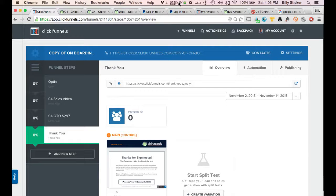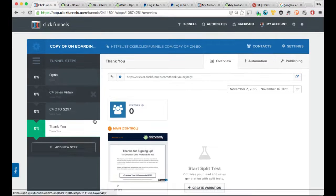Hey guys, Billy Sticker here. I just wanted to do a quick tutorial video on one of the ways that you can set up a one-time offer in ClickFunnels using PayPal. The reason I'm doing that is I already have Stripe set up for a different product through a different company, and I didn't want to set up a whole new ClickFunnels account. So this is what I'm doing and I wanted to show you.